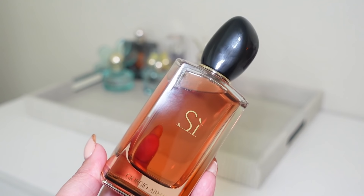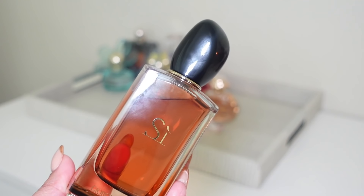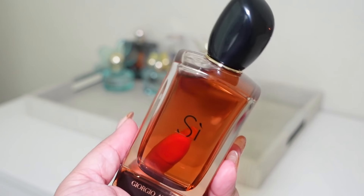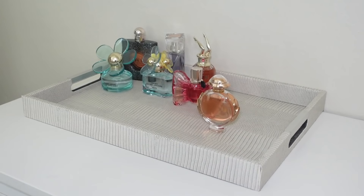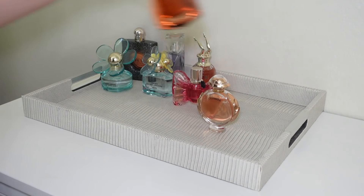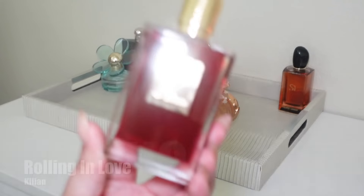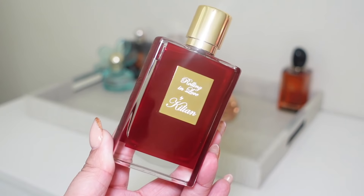Next I'm adding Giorgio Armani Sì Intense, the 2021 release. I recently hauled it and I'm trying to figure out which Sì is my absolute favorite. I've been wearing the original Sì and absolutely loving it — I also love Sì Fiori and Sì Passione. I have the Sì Intense in the black bottle as well, but this is the one I need to play with more, so we'll see how it goes.